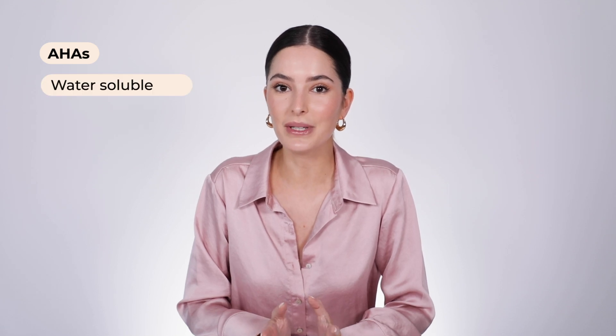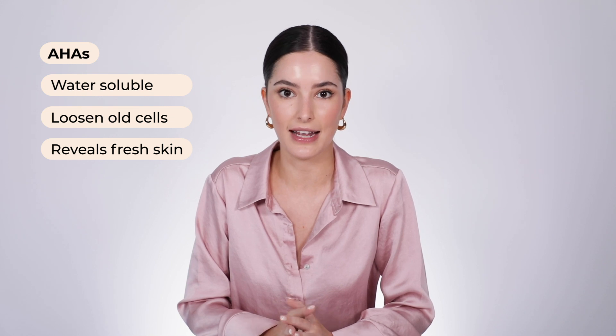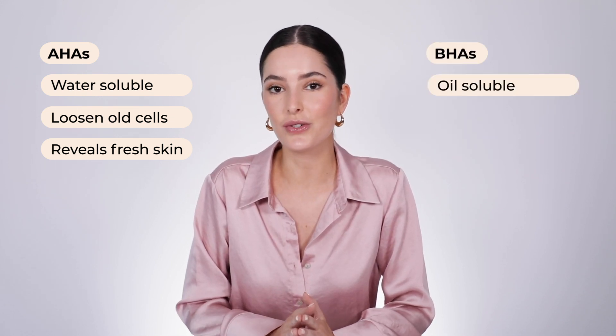Salicylic acid is a beta hydroxy acid, aka a BHA, which differs from alpha hydroxy acids like glycolic and lactic acids. AHAs are water soluble and have the ability to loosen old dead skin cells to reveal brighter, fresher skin underneath. But BHAs are oil soluble, which gives them the ability to penetrate.